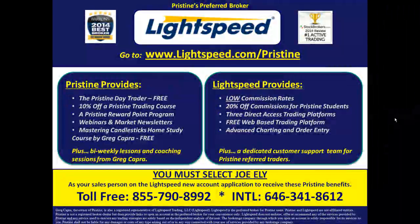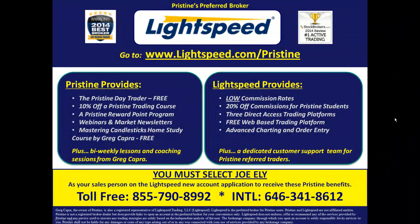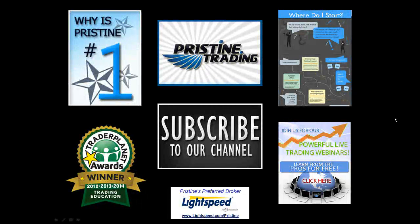For those of you looking for a broker, there are tremendous benefits to Pristine clients who use Lightspeed. Ask a counselor to go into detail about the benefits that you can have. Until next time, this is Paul Lang — feel free to contact me with any questions at paul@pristine.com.